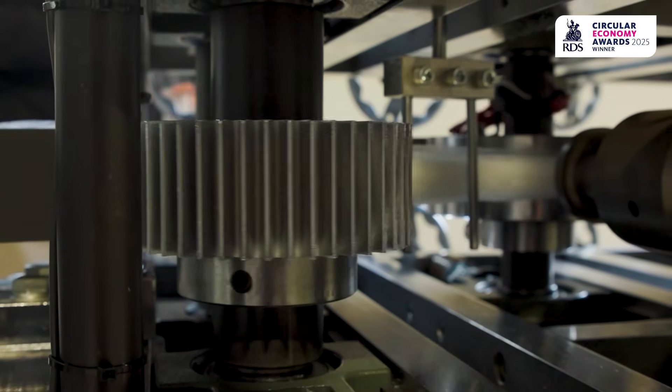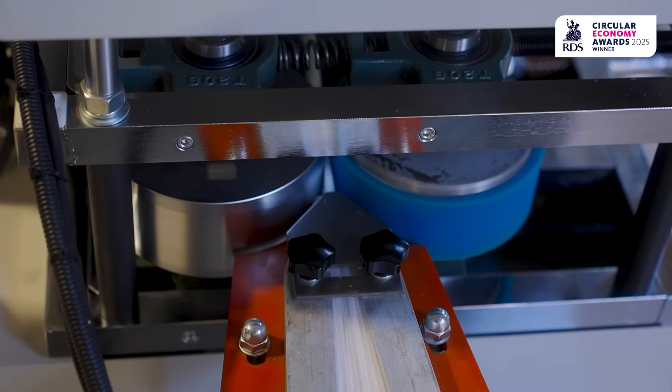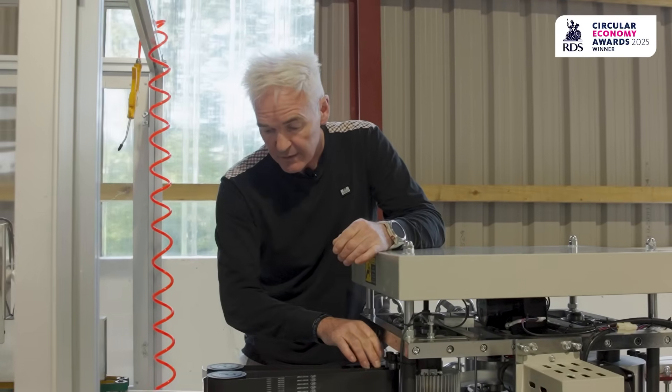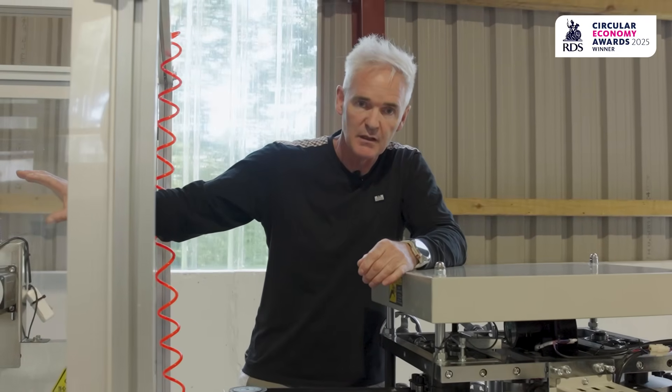The pinch roller pulls it through into the weld head, which is going to weld the two ends of your hairnet. It feeds through another corrugator that will crimp it up. Once it's cut, it's extracted out here into the final packaging machine that's down here.